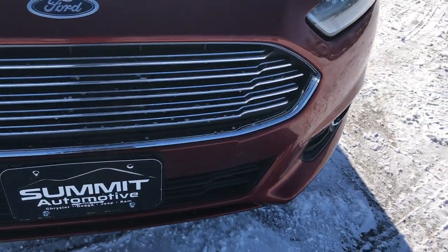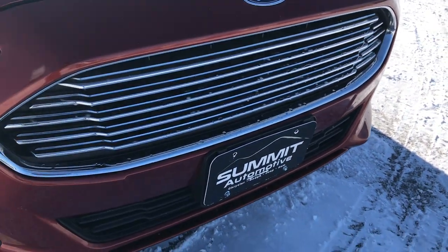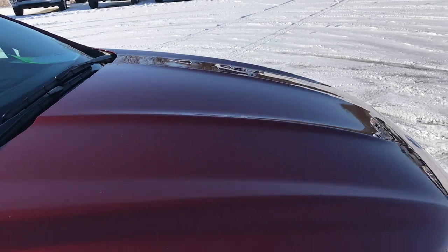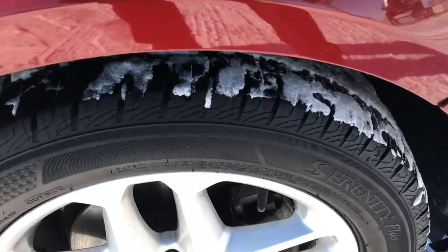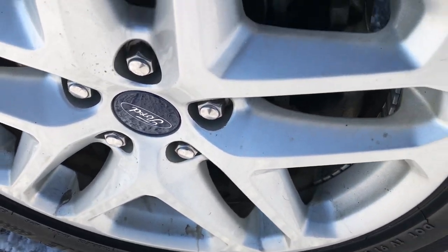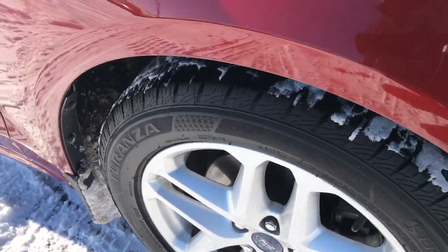The front bumper and grill is in excellent shape — I didn't see any major dents or dings on that or on the hood either. The passenger side rim has no scuffs or scrapes. This is typically the rim that would get curb rash, but it's in really nice condition.